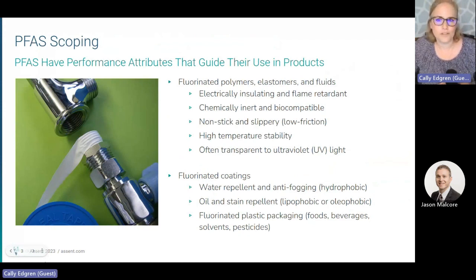PFAS are used in a wide range of applications because they provide so many desirable material properties. They are often used for applications such as thermal and electrical insulation, flame retardants, and low friction in both materials and processes. Fluorinated coatings are also often used to provide waterproofing, stain resistance, and packaging protection, just to name a few.